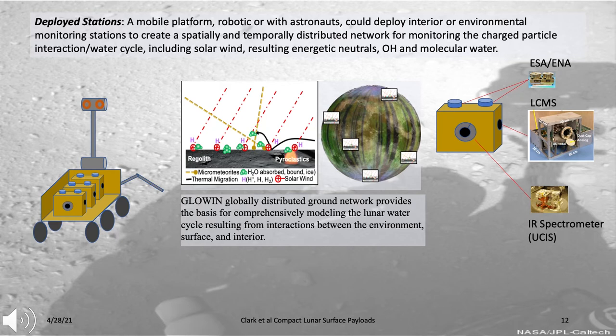GLOEN is a concept for monitoring the water cycle which includes distributed stations. Each station, deployed at a specific location, would have a way of monitoring the solar wind via an electrostatic analyzer, the exosphere with a mass spectrometer, the energetic neutrals created from the interaction between solar wind and regolith, and also in-situ water resulting from adsorbed water molecules or from solar wind interactions.